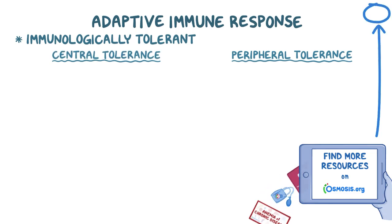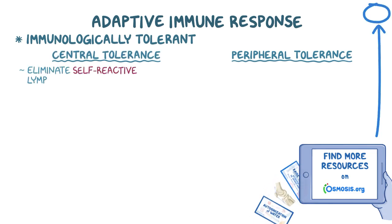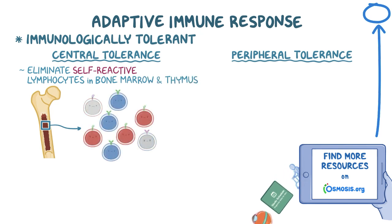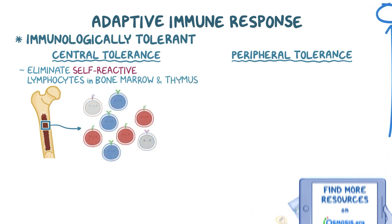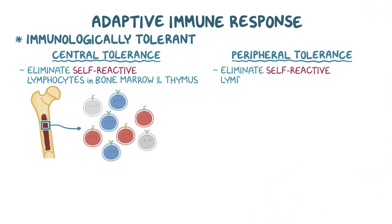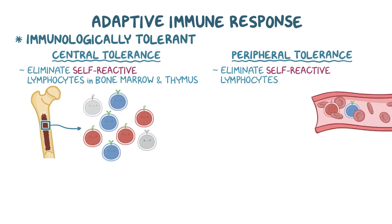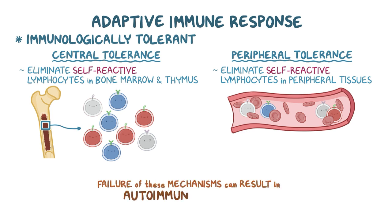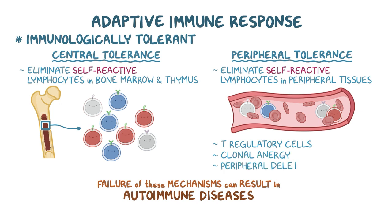Central tolerance mechanisms eliminate self-reactive lymphocytes during their initial development in the bone marrow and thymus. Peripheral tolerance mechanisms eliminate self-reactive lymphocytes that escape the radar of central mechanisms, in the peripheral tissues and secondary lymphoid organs. Failure of these mechanisms can result in autoimmune diseases like systemic lupus erythematosus. The major peripheral tolerance mechanisms include T regulatory cells, clonal anergy, and peripheral deletion.